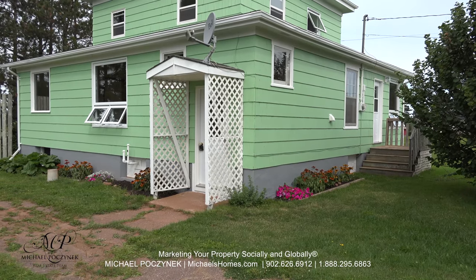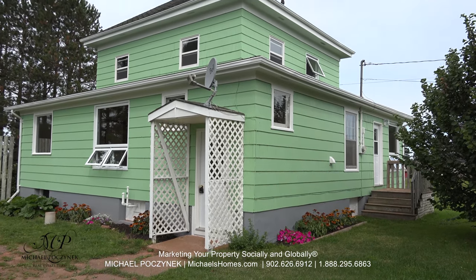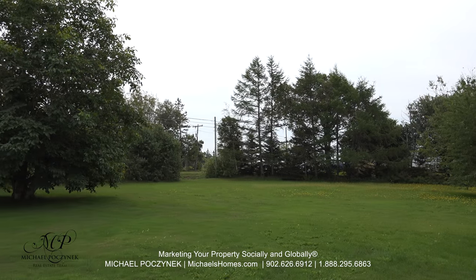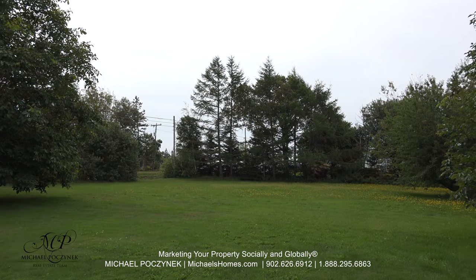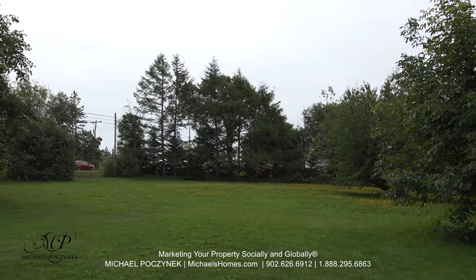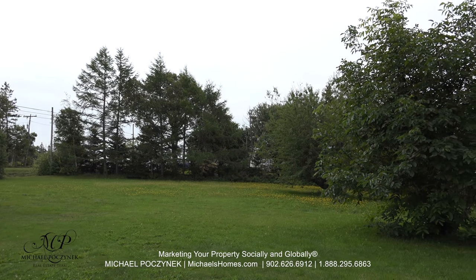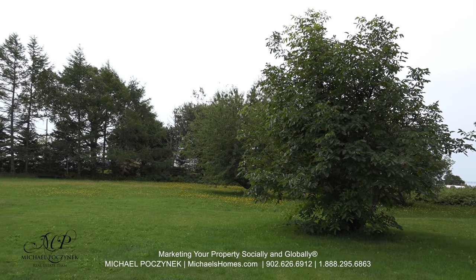Today we're looking at a brand new listing located at 3431 North Carlton Road. Let's go take a look. One of the first things you're going to notice about this awesome country home is the extra large lot. It's covered in mature trees and I can even see the Confederation Bridge from the driveway in the distance.